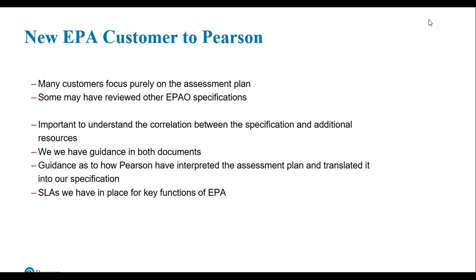Both the specification and the additional resources should be reviewed hand in hand. The specification will provide information on grading, and the additional resources will explore that in a lot more detail. While the assessment plan details the knowledge, skills and behaviours, our specification and additional resources document actually brings that assessment plan to life. These two documents can be used for planning purposes, supporting apprentices from day one to be EPA ready.